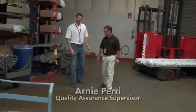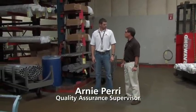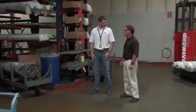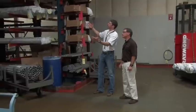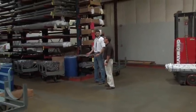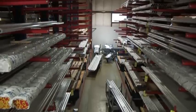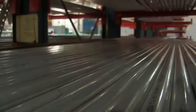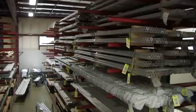I'm here on the shop floor with Arnie Perry. Arnie, how long have you been with the company? I've been with the company now about 36 years. And what is your position here at Leupold? I'm a quality assurance supervisor. What are we looking at here? I see a lot of materials on racks. What exactly is this stuff? Well, this is our materials warehouse. All the components that we make go into our scopes, starting with raw material. This is where we house the material and issue it out to the machines when we're ready to make those components.